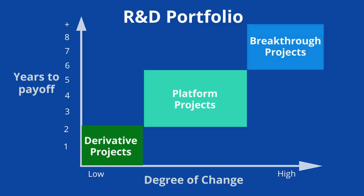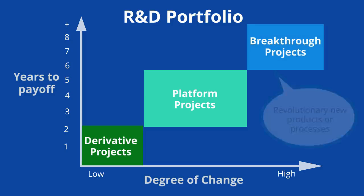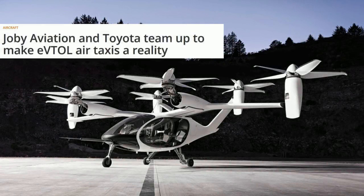Breakthrough projects are those that create big changes and might take up to 10 years to pay off. These are things like revolutionary new products or processes. For example, we would probably consider Toyota's joint venture with Joby Aviation to create an electric vertical takeoff and landing vehicle a breakthrough project.